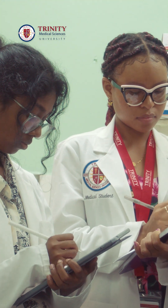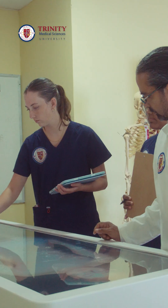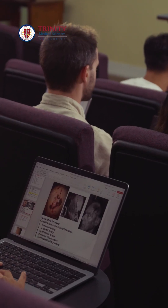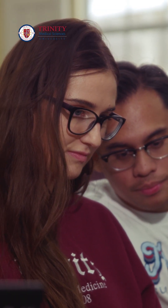What does that mean? It means that students learn physiology, anatomy, pathology, microbiology, pharmacology — they learn all of these subjects about each organ system.